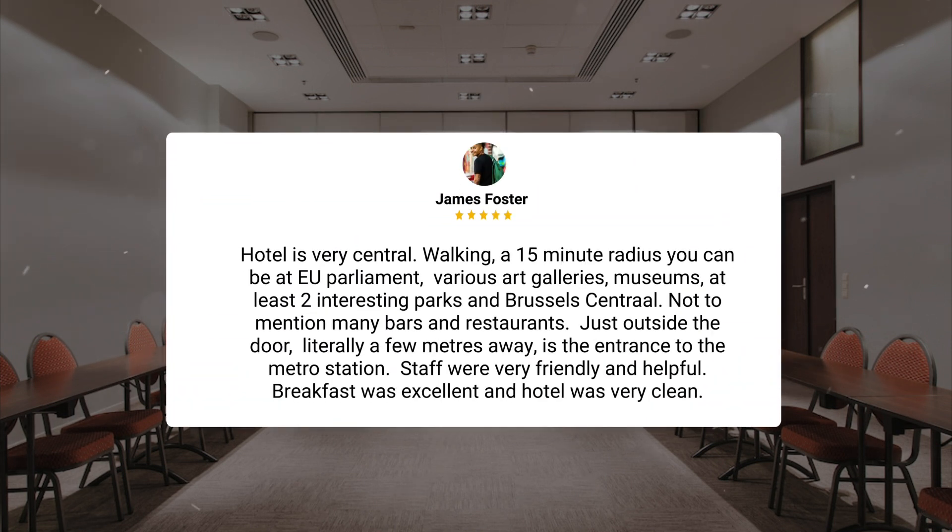Walking a 15-minute radius, you can be at EU Parliament, various art galleries, museums, and at least two interesting parks in Brussels Central. Not to mention many bars and restaurants. Just outside the door, literally a few meters away, is the entrance to the metro station. Staff were very friendly and helpful. Breakfast was excellent and the hotel was very clean.